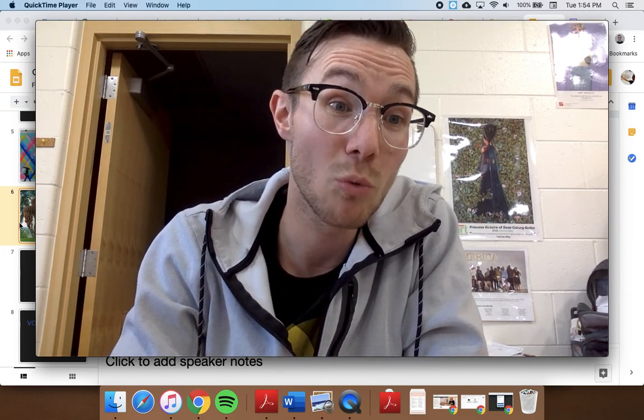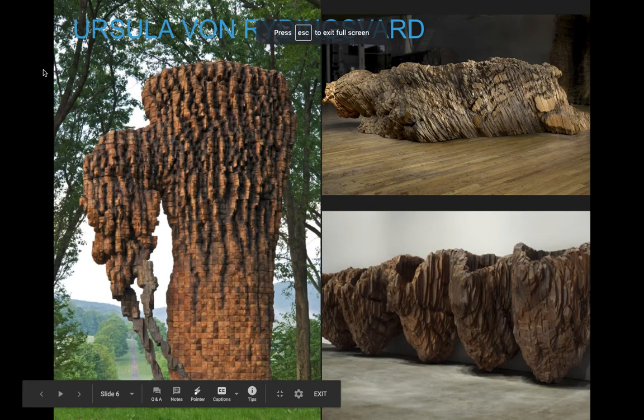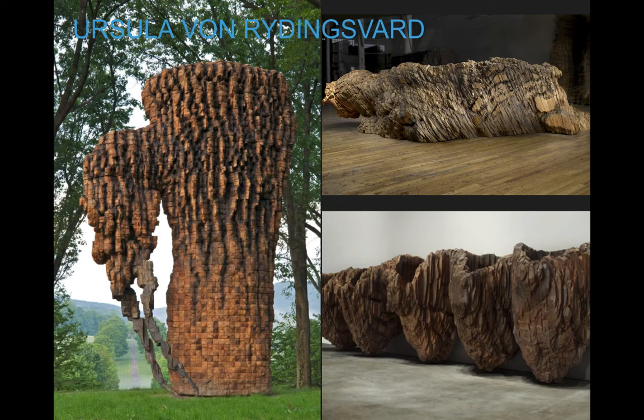Today I want to introduce you to one of my favorite artists — her name is Ursula von Reitingsvard. Ursula is a living artist; remember that when we talk about living artists we call them contemporary artists. Ursula is 74 years old and she is originally from Germany, but I believe she spent most of her life in the United States and actually lives here now.